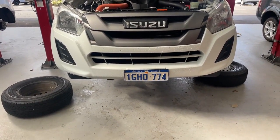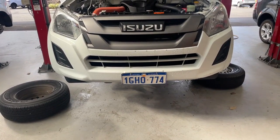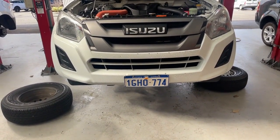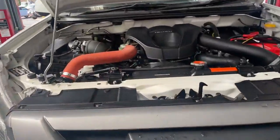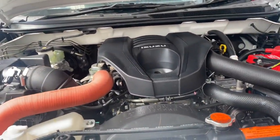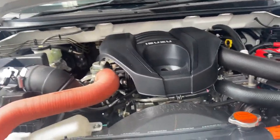Hi Ben, it's Jayden from Pritchard Law School. Just got your Isuzu D-MAX in for a vehicle safety inspection, 1GHO774. Going through to a full vehicle inspection on this, doing a full safety and service with all filters.